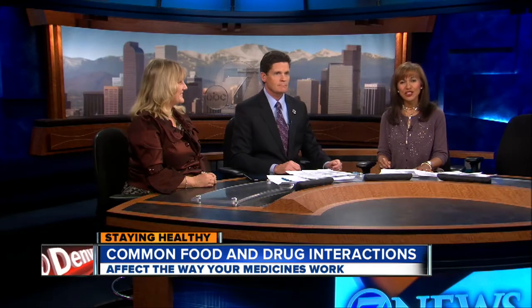The health story this week has been how grapefruit can trigger some dangerous side effects with some of the medications you may be taking. But there's a long list of foods that can affect the way your medicines work. Dr. Diane McAllister, the chief medical officer at Centura's Porter Adventist Hospital, has been looking into this.